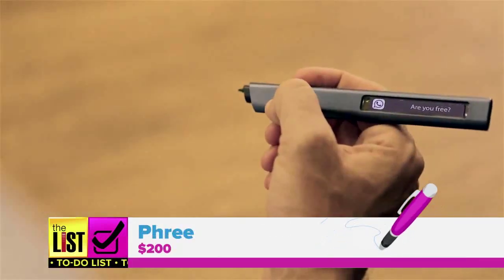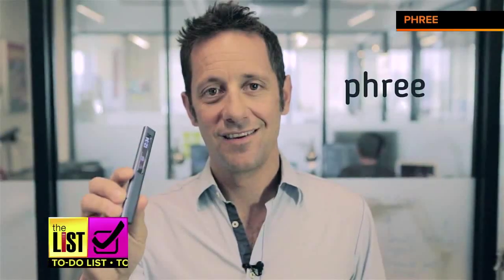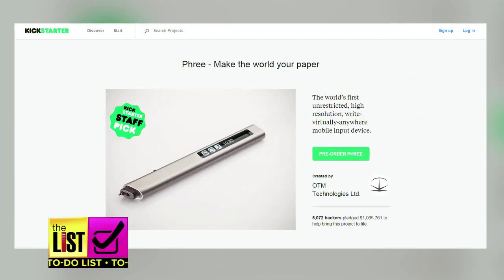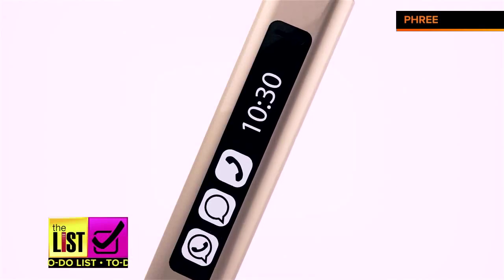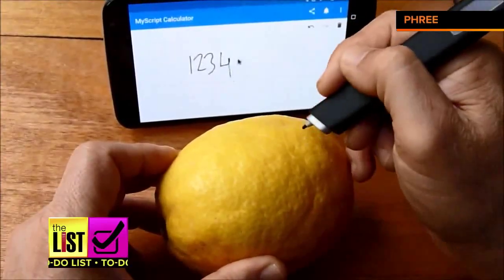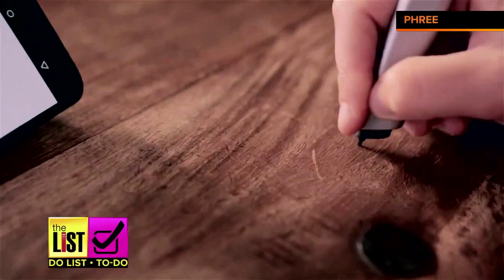Last on our list of smart pens is the Firo for $200. They met their $100,000 Kickstarter goal ten times over, and for one very important reason — you don't need special paper. You can literally write on anything, anywhere, even on a lemon. Another time saver: the Firo opens their app once you start writing.